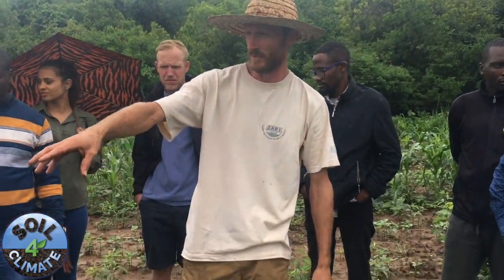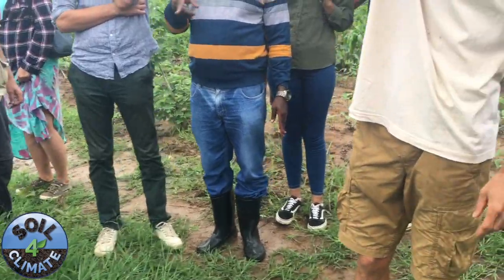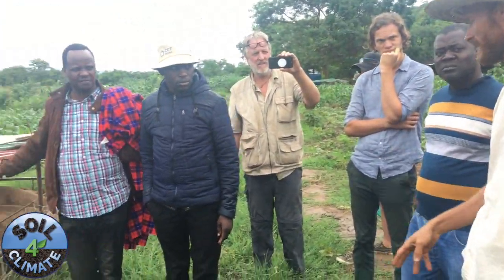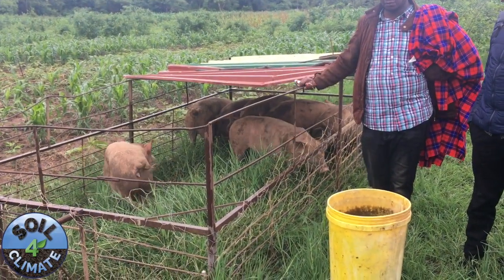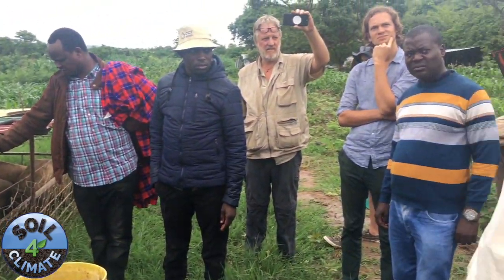You can see this cage is two meters by four meters, which is eight square meters. There are seven pigs in there, so that's the equivalent of seven thousand pigs on a hectare for a day.